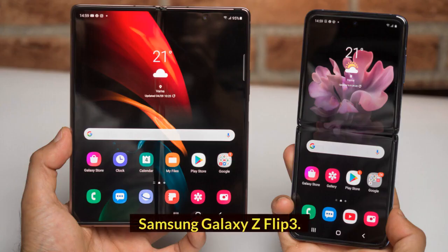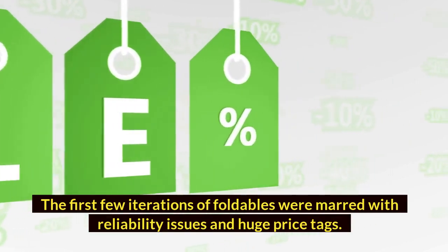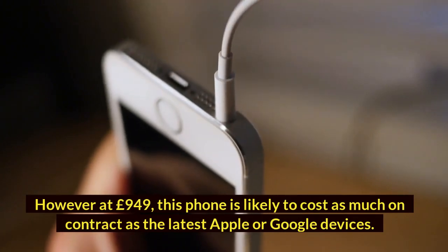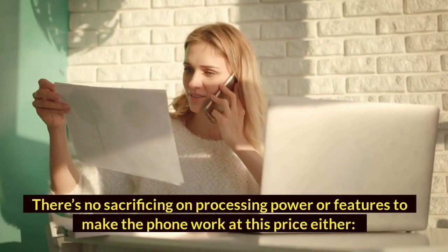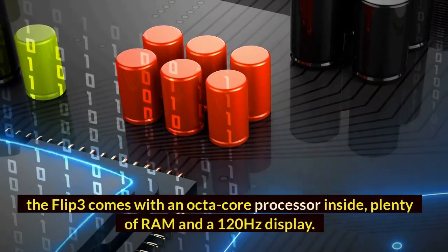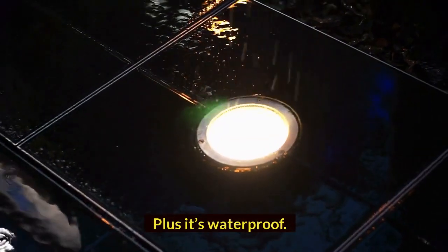Samsung Galaxy Z Flip 3. This is the first foldable phone that might be worth a go. The first few iterations of foldables were marred with reliability issues and huge price tags. However, at £949, this phone is likely to cost as much on contract as the latest Apple or Google devices. There's no sacrificing on processing power or features at this price either — the Flip 3 comes with an octa-core processor inside, plenty of RAM, and a 120Hz display. Plus, it's waterproof.